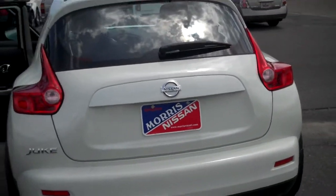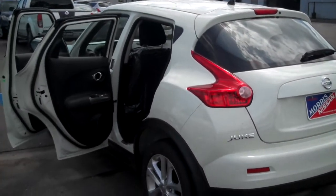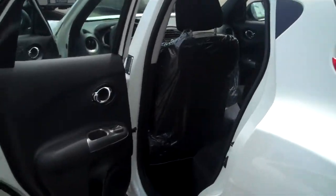It's a real pretty white color. I'm sure the video is not going to do the color much justice, but it's sharp.